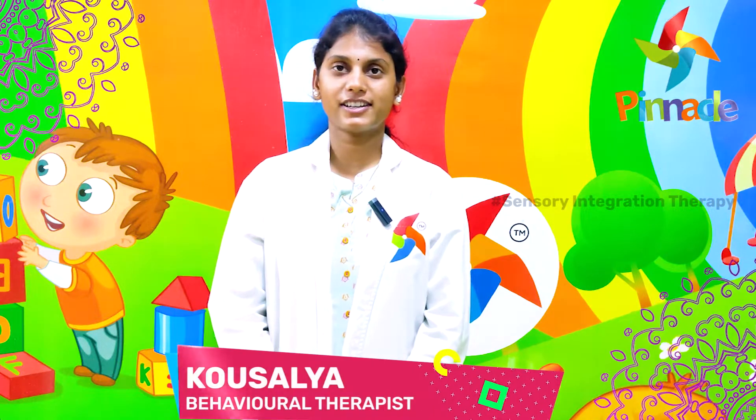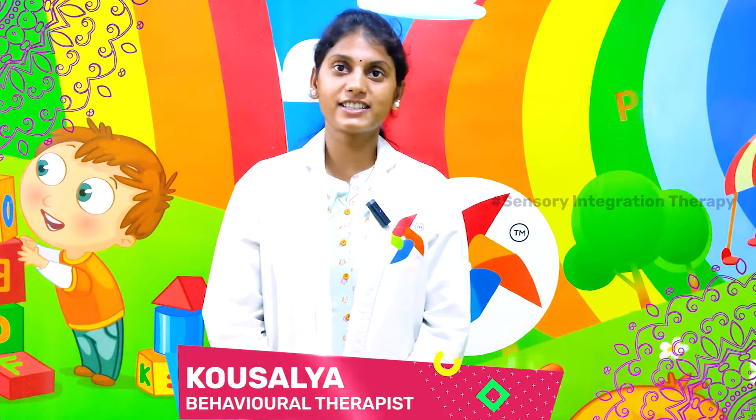Namaste, this is Sirisha, Occupational Therapist, Pinnacle Blooms Network, NAD Branch, WISAC. In this video, I am going to tell about sensory integration therapy.